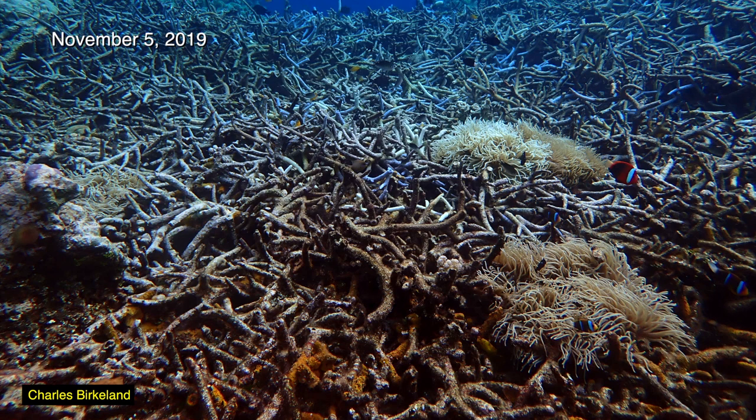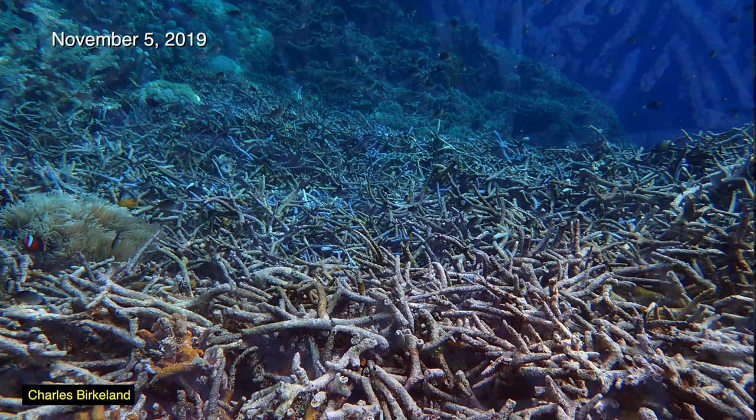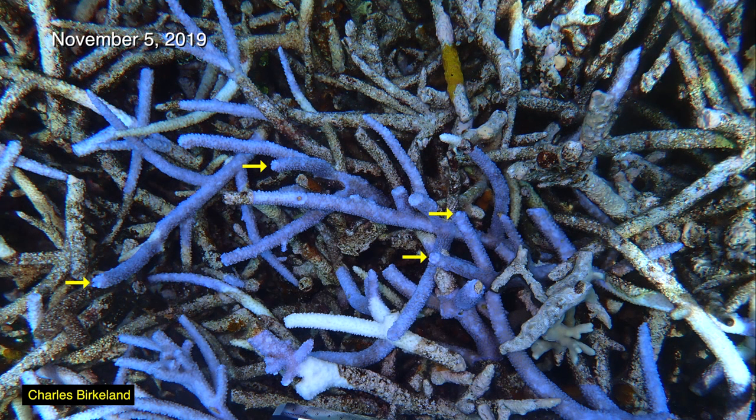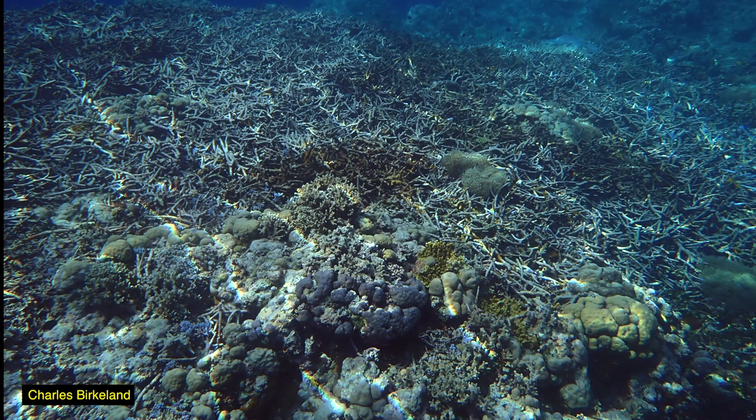Despite the damage, there is evidence that the coral is not entirely dead. Some of the fragments are still blue and alive, and as indicated by these arrows, they are showing clear signs of regrowth. This should be an area worth revisiting many times in the future to see if it returns to its former state, or perhaps a different community of corals and fishes.